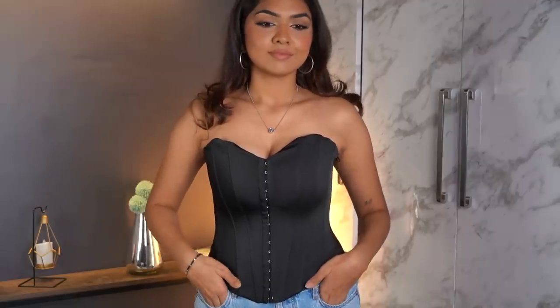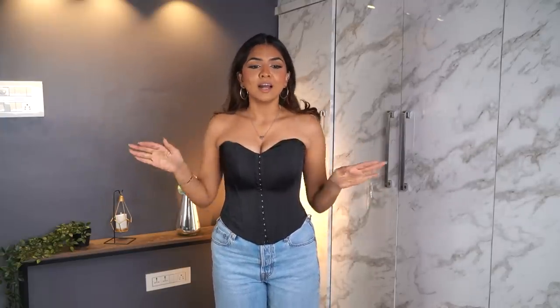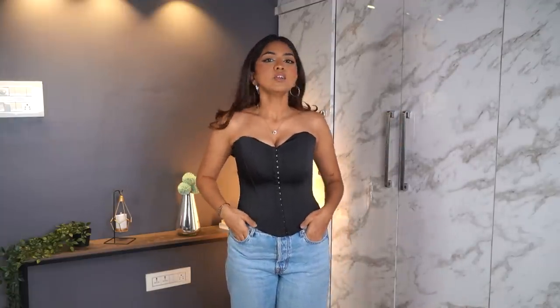Next is this corset — you may have already seen it in my shopping vlog. I really like it; I'm just not sure how I want to style it yet. It's quite comfortable. It's ₹2500, and the reason I got it is that most proper corsets are over ₹5000. This feels like a legit corset rather than one of those fake ones. It comes in white too but I already have a similar one in white, so I got the black. Got it in size medium — I like the fit and the material.